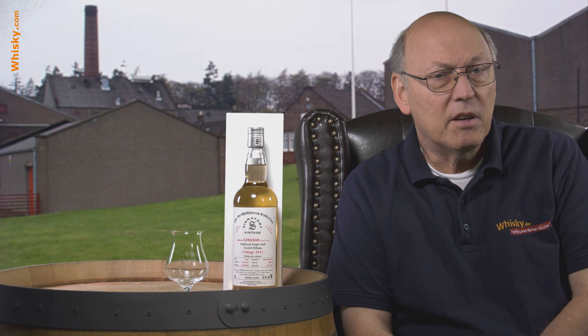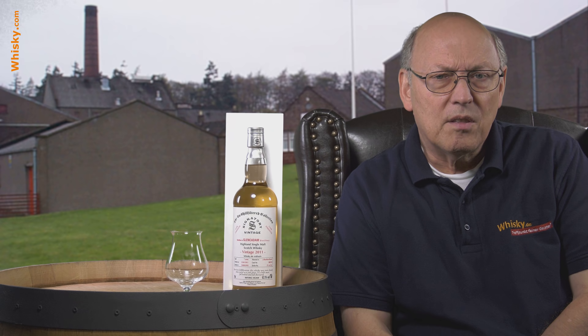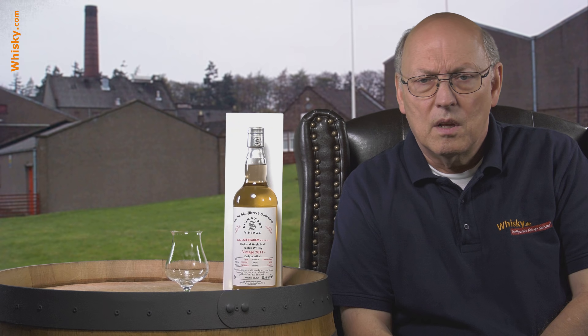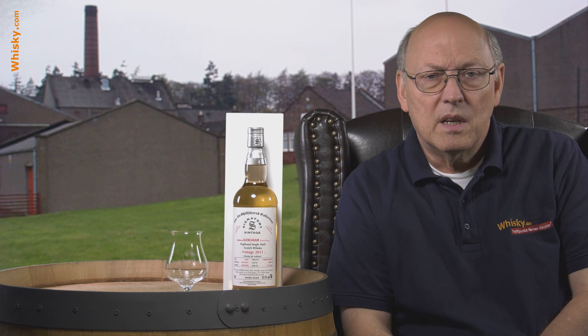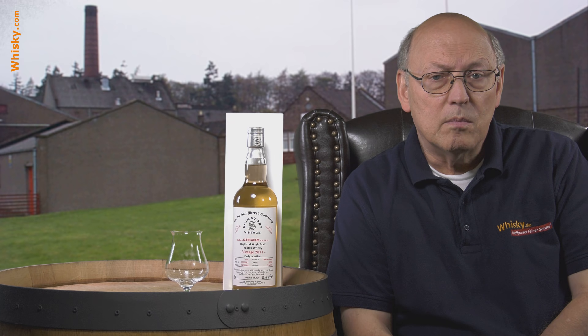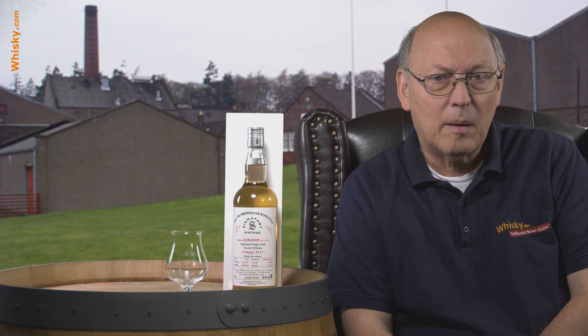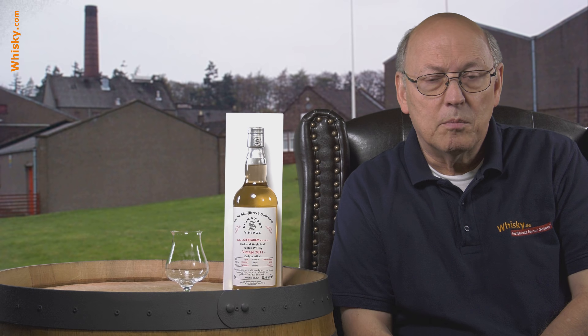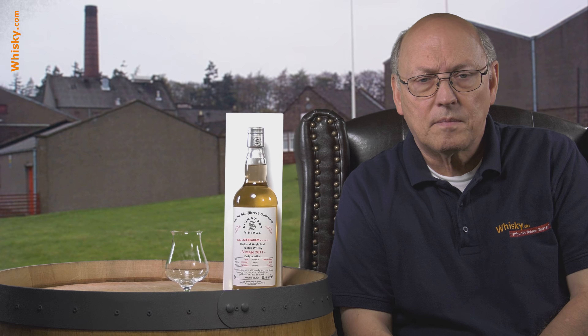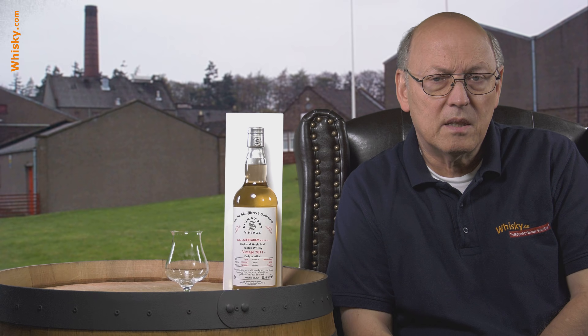Glencadam is a distillery that belonged to Allied Distillers and got into trouble. They were closed and mothballed, and it took until 2004 until the smaller blender Angus Dundee bought the distillery and brought it back to life, establishing a range of well-matured whiskies under the Glencadam label. It then took some time until independent bottles reached the market.